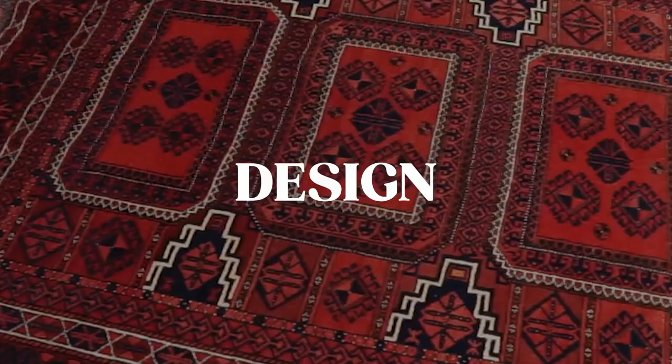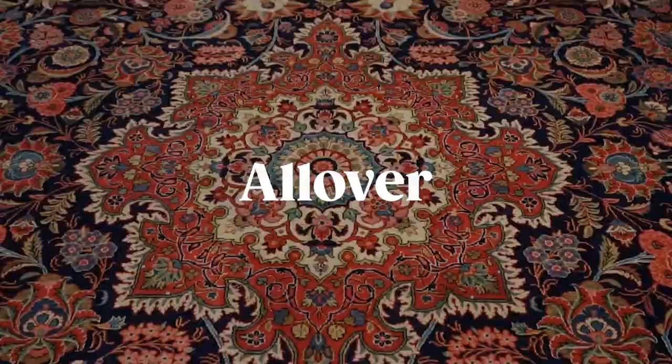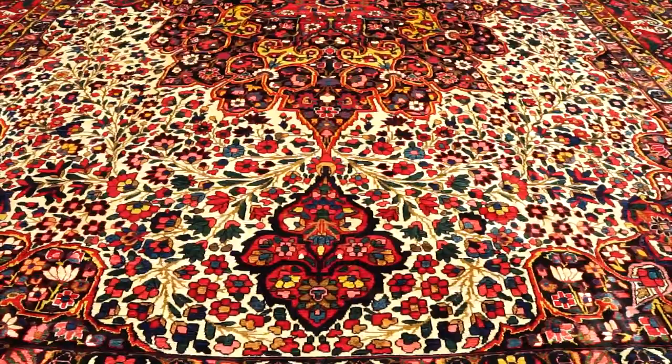The final primary criteria is design. Persian and Oriental rugs offer a lot of different options when it comes to design, depending on your preference and what complements your home. There are three main popular designs: floral, geometric, and herati — also known as fish design. Each of these designs comes in either a medallion or all-over pattern. For example, a floral medallion rug features curvilinear floral patterns with a medallion centerpiece in the middle and sometimes corner pieces.